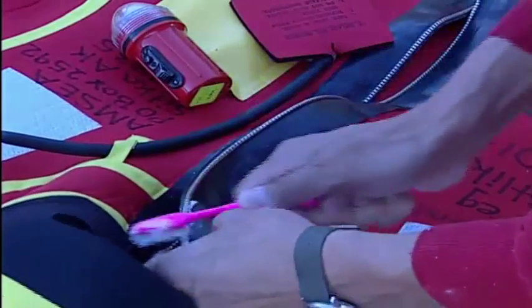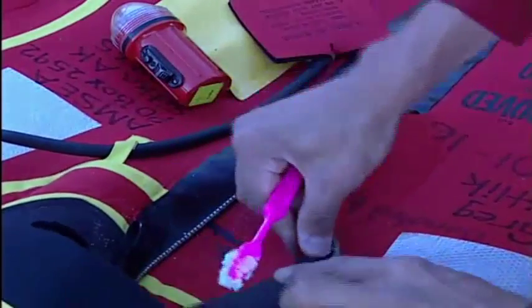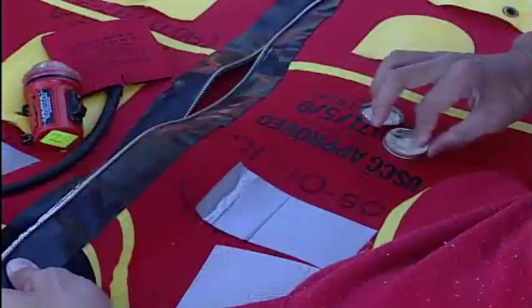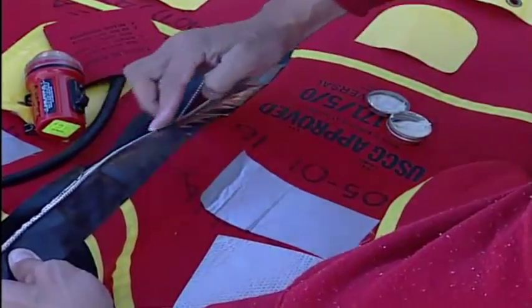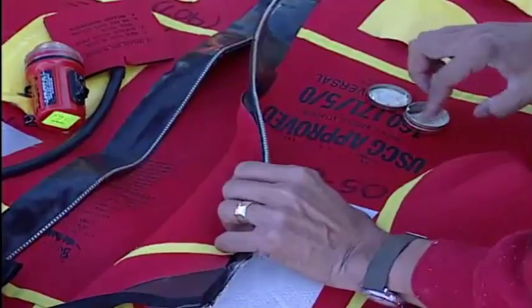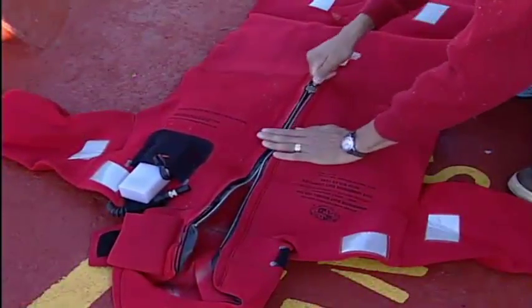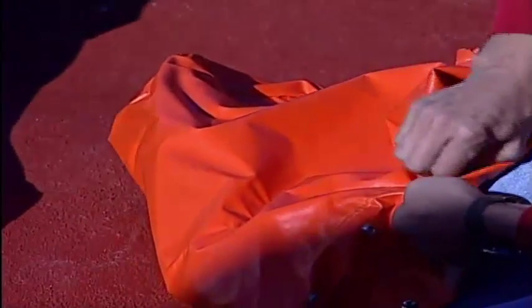If any green is still present, repeat the process. If this doesn't remove all the corrosion, immediately remove the suit from service and send it to a factory authorized facility for repair. Immersion suit zippers need to be regularly lubricated with a non-petroleum lubricant recommended by the manufacturer. Spread the lubricant on all sides of the zipper, including the locking teeth on the back. Slide the zipper up and down a few times to spread the lubricant evenly. Don't forget to lubricate the snaps on the stowage bag to assure easy access to your suit when you need it.